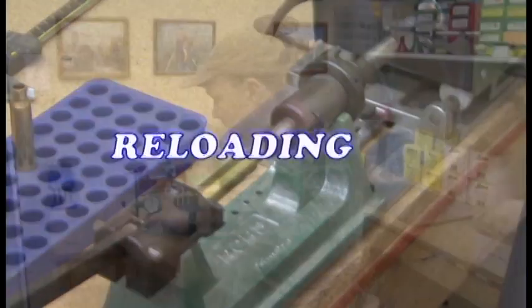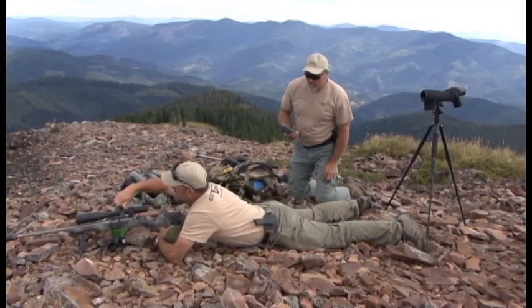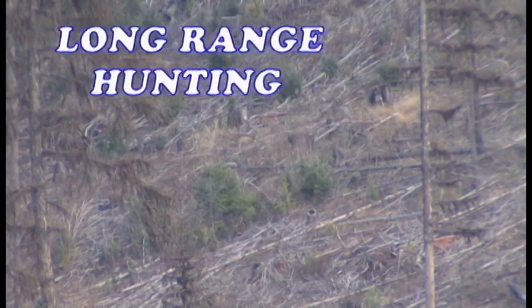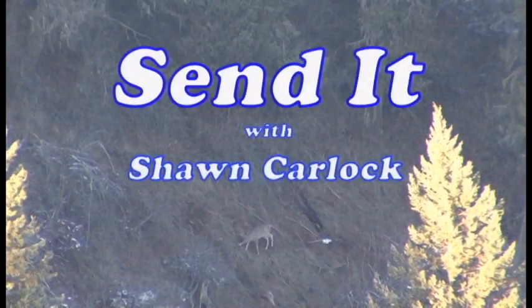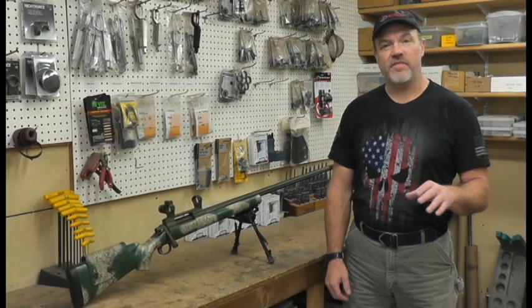This video is brought to you by S.T.A.L.D. Hi, I'm Sean Carlock. Welcome to Send It Volume 8. Today I'd like to talk to you about extreme velocity spread versus accuracy.